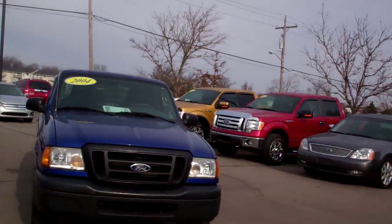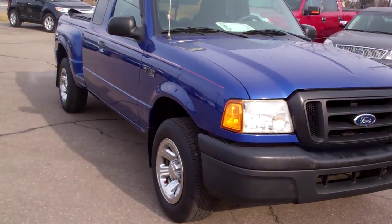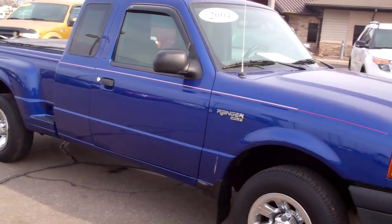Hello Daniel. I'm Ted Koons from Scalnic Ford. I'm standing here with a 2004 Ford Ranger that you were looking at online. Tell you what, you don't see a whole lot of these around anymore — they stopped making them — but here's one for you.